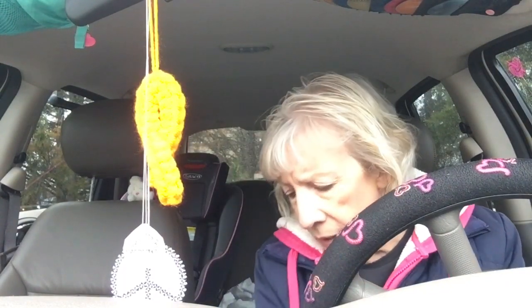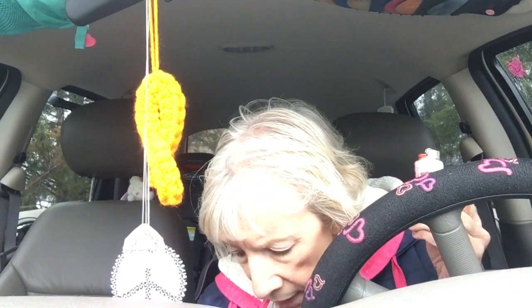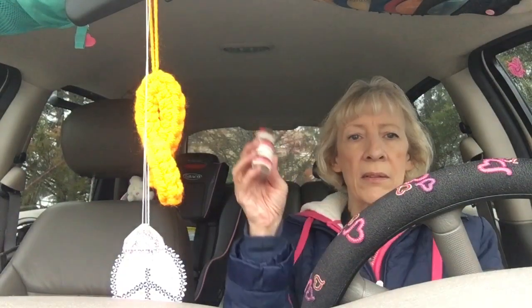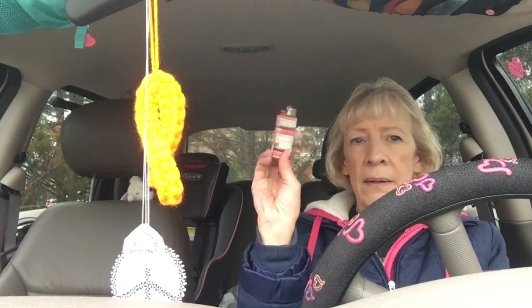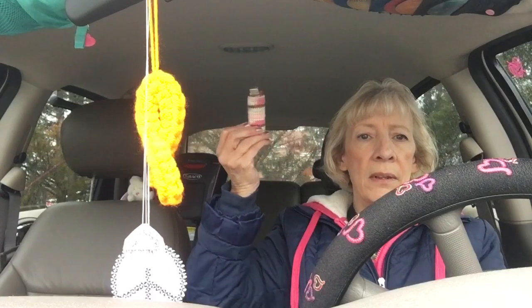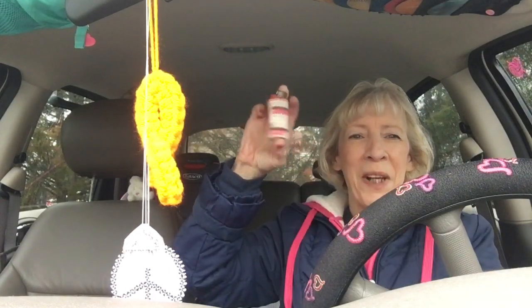I also still have this in my car — it's a lighter cover made from plastic canvas that I made quite a while ago when I used to smoke cigarettes. It's still in my car; you never know when you could use a lighter.